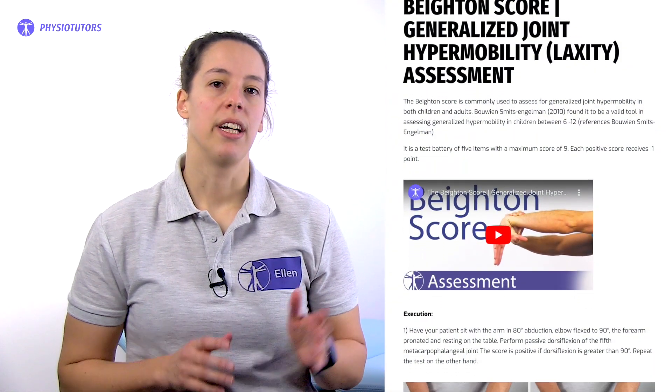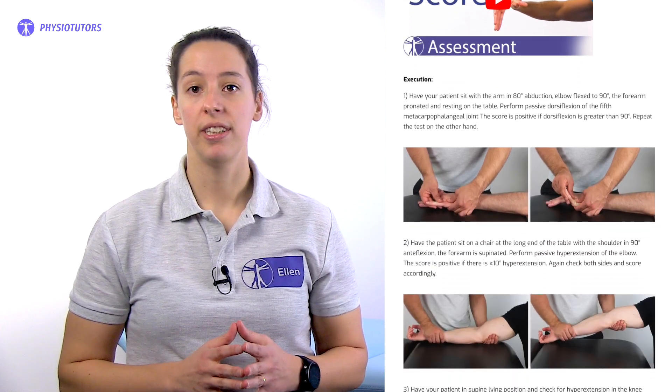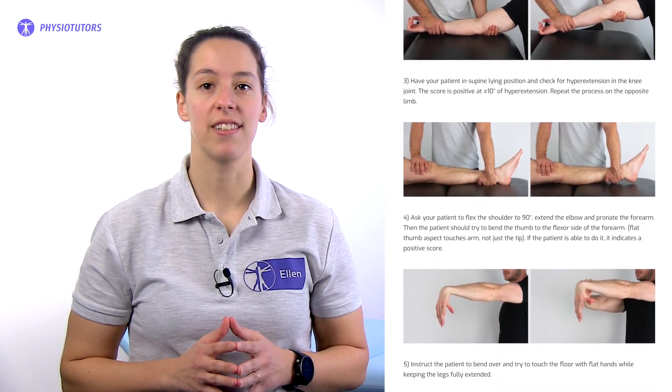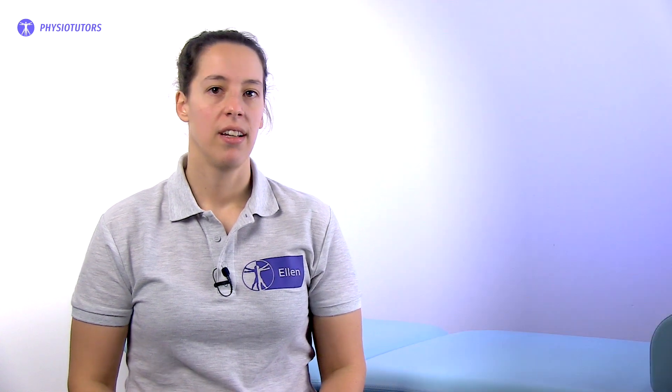Hypermobility spectrum disorder was defined using the Bayton score. A cutoff of more than 5 out of 9 for females up to the ages of 50 years, and more than 4 out of 9 for those above 50 years, and all males was the main criteria to be included in the trial. In case the Bayton score was 1 point below the age and sex-specific cutoff, and the 5-part questionnaire was positive with more than 2 out of 5 positive answers, patients were diagnosed with historical hypermobility spectrum disorder.